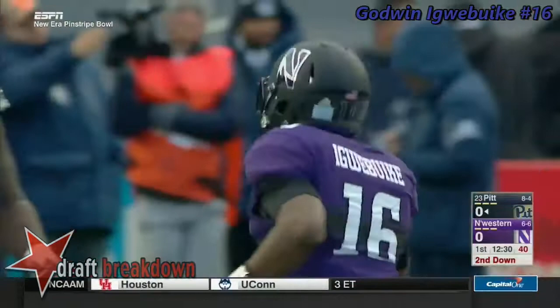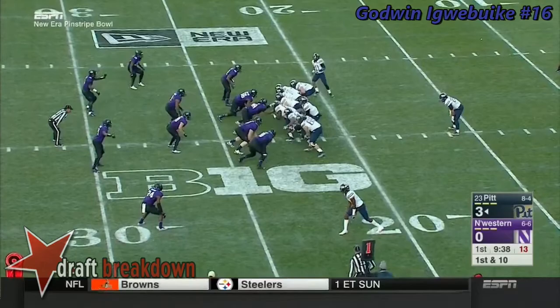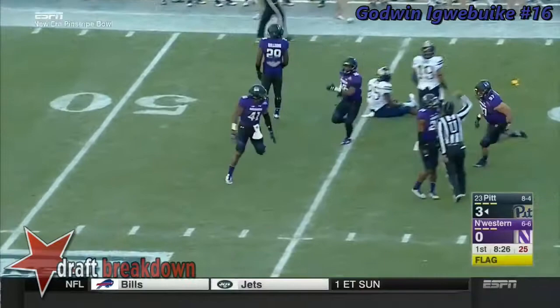Right there, potentially seeing the effects of the quick out right. Peterman with the empty backfield — quick throw over the middle, through the hands of his tight end Orndov, leading 3-0 on the first and ten. Quick drop, zings it over the middle, and it's intercepted — deflected and picked.